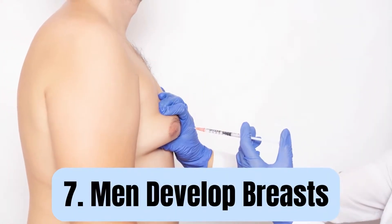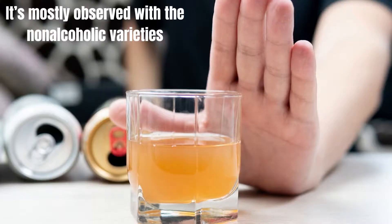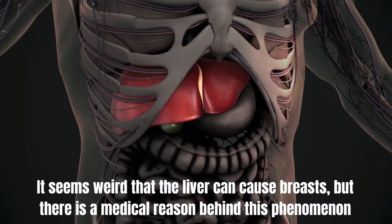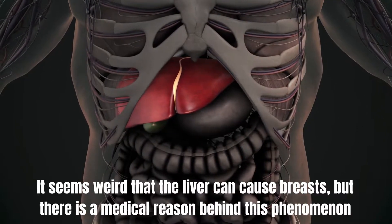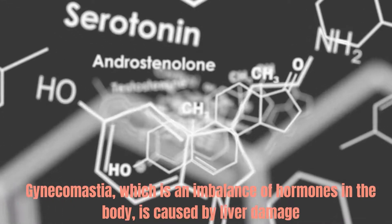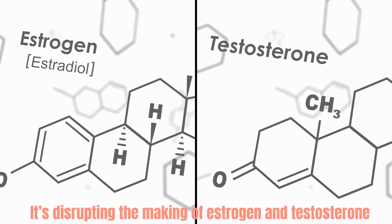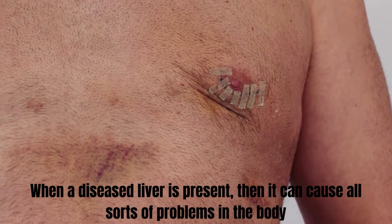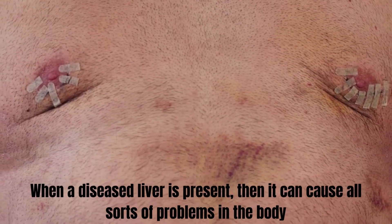Number 7: Men develop breasts. If you have fatty liver disease, then men can develop enhanced breast tissue. It's mostly observed with the non-alcoholic varieties. Gynecomastia, which is an imbalance of hormones in the body, is caused by liver damage. It's disrupting the making of estrogen and testosterone. When a diseased liver is present, then it can cause all sorts of problems in the body.